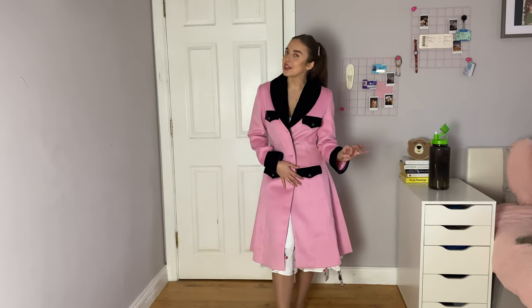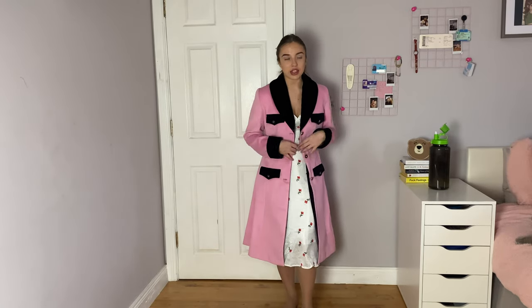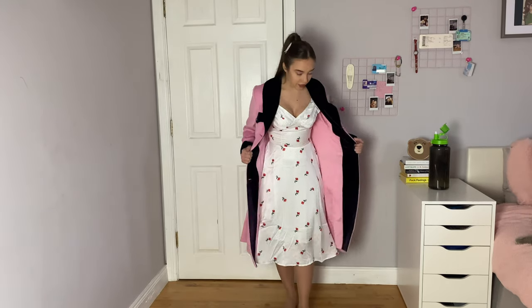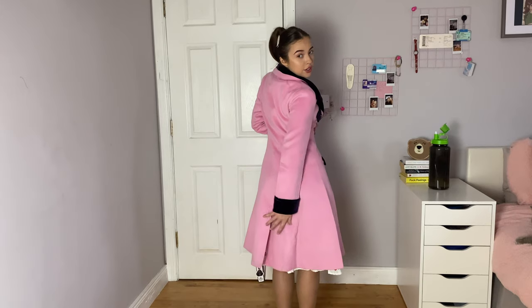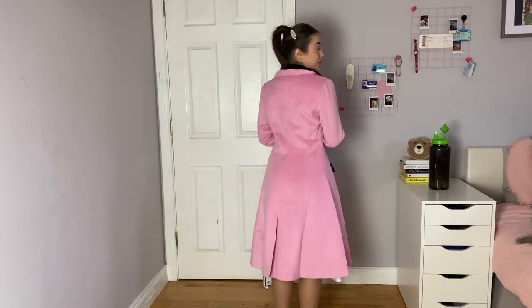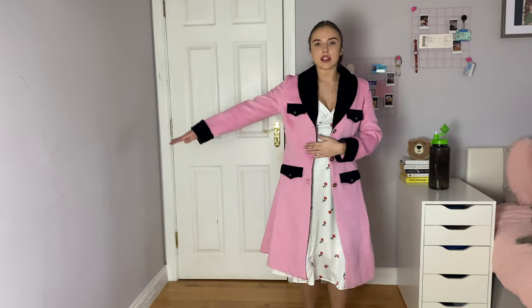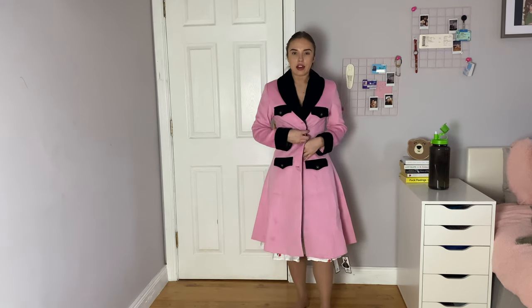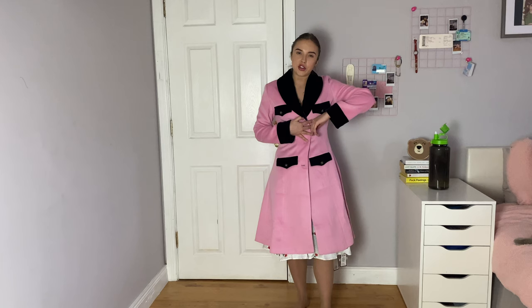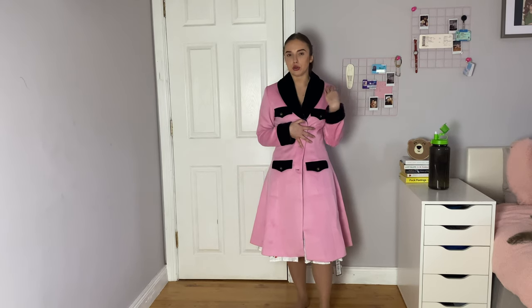They don't only sell dresses — they also have coats, and this style comes in other colors like dark blue as well. The back has a little cut in it and I really like the way the shoulders are cut. In terms of arm length, I don't have long arms so I'm not sure how it would fit someone with longer arms. I am petite, and when buttoned up the range of motion is a bit limited, so if you have broader shoulders just keep that in mind.